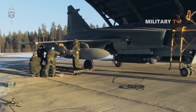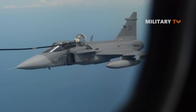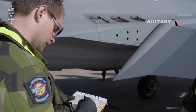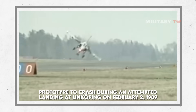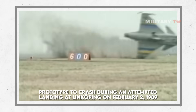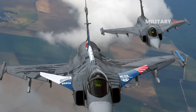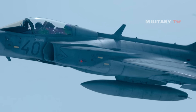Problems concerning the aircraft's avionics, particularly the fly-by-wire flight control system (FCS) and the relaxed stability design, appeared during the test program. This caused the prototype to crash during an attempted landing at Linkoping on February 2, 1989, with test pilot Large Rydstrom surviving with a broken elbow. Pilot-induced oscillation was determined as the cause of the crash, stemming from issues with the FCS's pitch control routine.